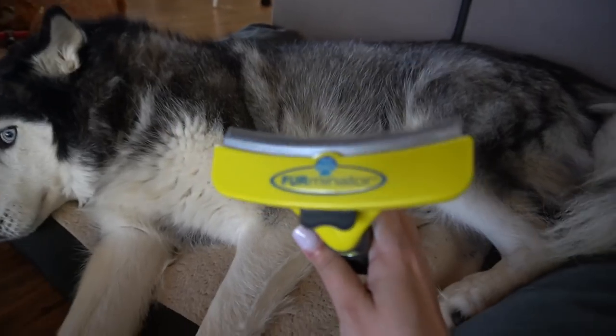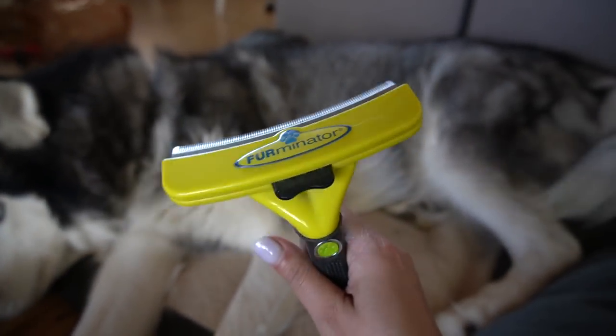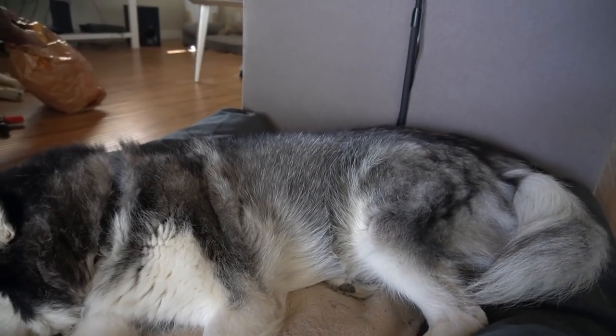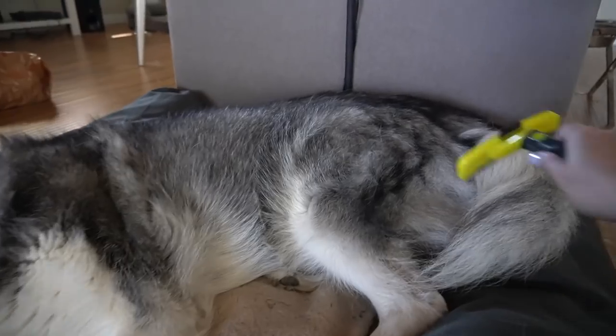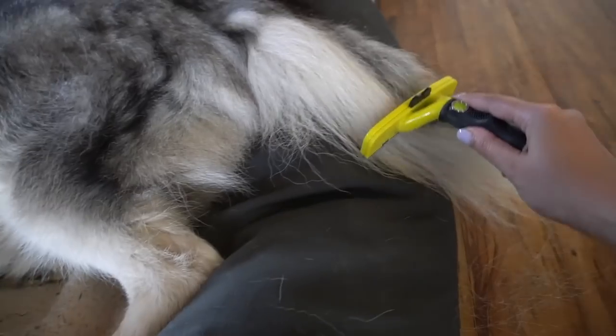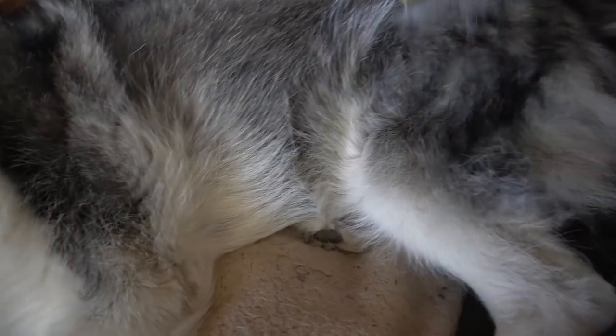What I buy is the Furminator — I can link it down below. This one and the other one are basically the same exact thing. They're really good at de-shedding the dogs. His coat's already looking really nice just after a couple strokes, so his tail will start looking really nice. It just Furminates. Gets it right away, and I'm talking so good.